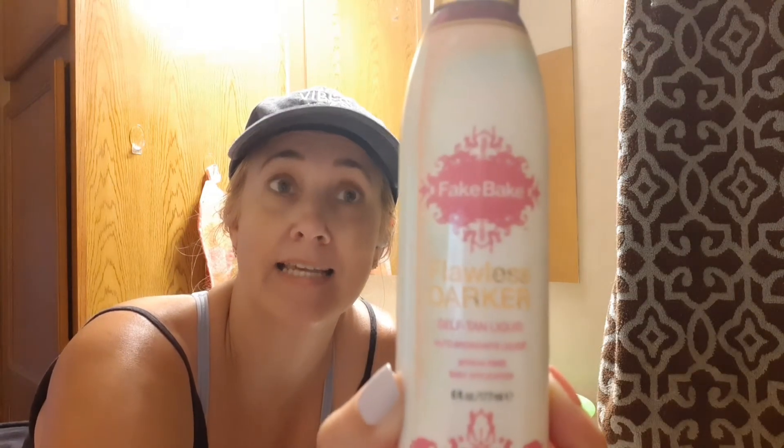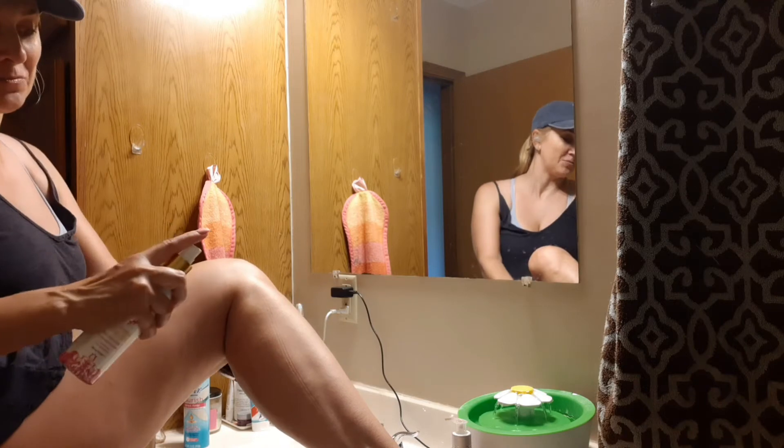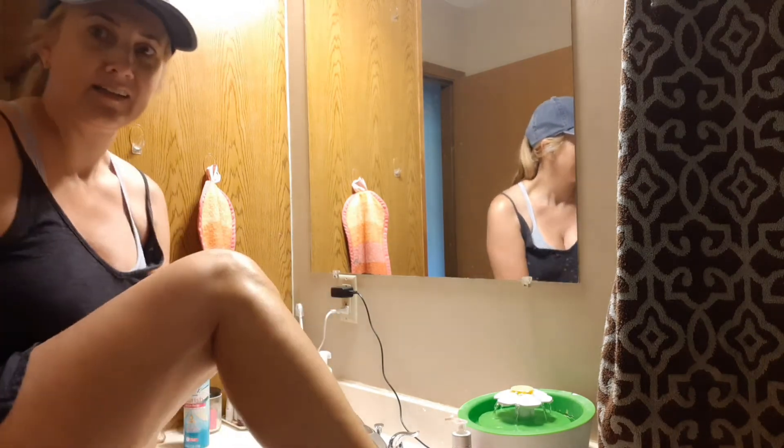Since I showed you the self-tanner I didn't really like, I thought I'd show you the ones I actually use and like. This one is by Fake Bake — I've had this spray-on called Flawless Darker Self Tan Liquid. I like this, and a different one from the same brand that wasn't the spray-on but I liked equally well. You can spray it right on your leg or spray it onto a cloth and you get almost immediate results. It comes with a little mitt so you can rub it in well so it doesn't get streaky.